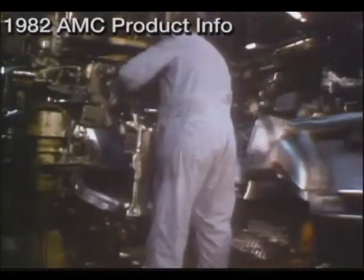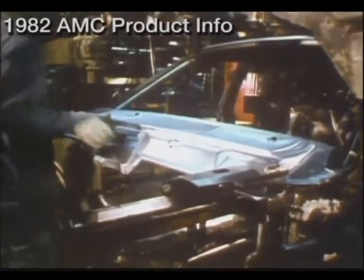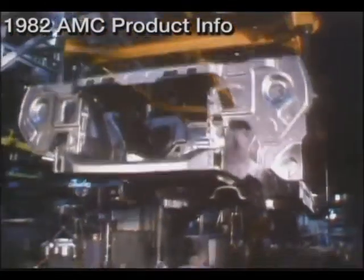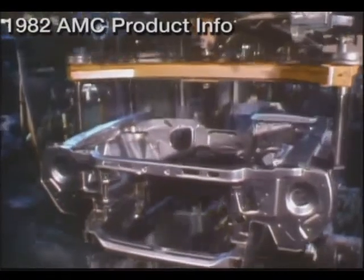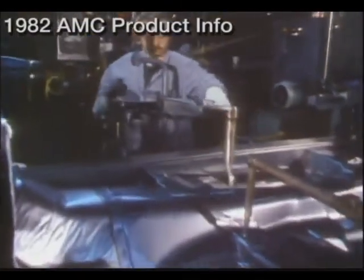The car begins to take shape. This is the creation of the unitized body. AMC was the first American manufacturer to introduce the unitized concept in this country. This design dramatically increases body strength, while at the same time reducing weight. At this point, the sides and the top of the car are brought together into a single rigid body shell that boasts 236 separate welds.